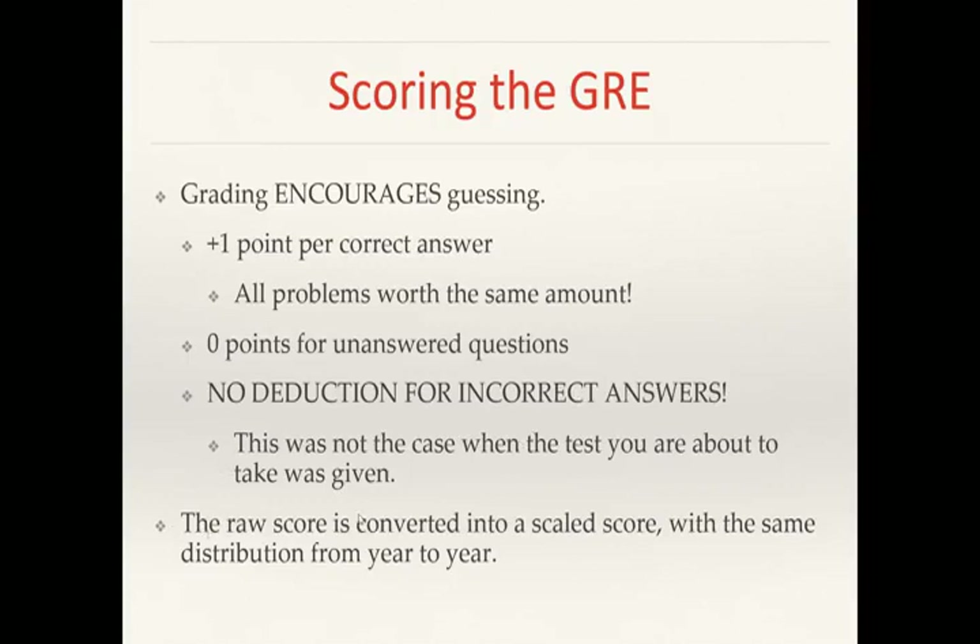The raw score is converted to a scaled score with the same distribution from year to year — the test is curved. So if you get a certain score, they scale it and say you did as well as, say, 90% or 80% of the people who took the exam that year.